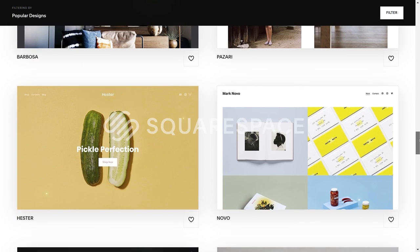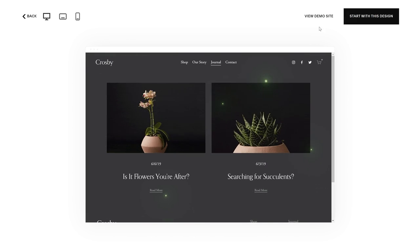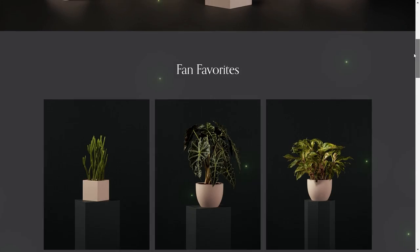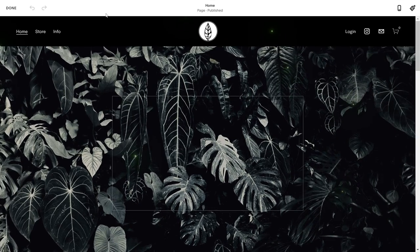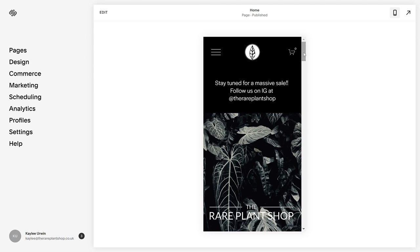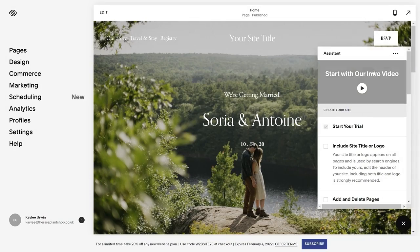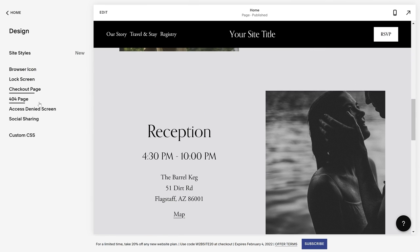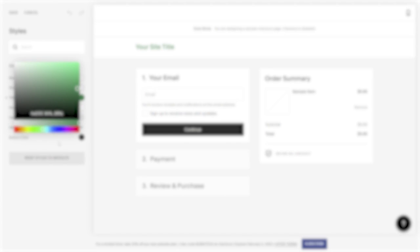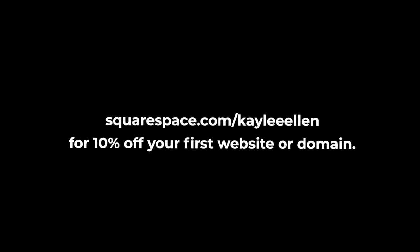If you're looking for an easy way to build and run your own website, look no further than Squarespace. Squarespace is your one-stop shop to create your own website from the ground up using a selection of stylish and super customizable templates. It's so quick and easy to edit any one of these templates and make it your own. My website for the Rare Plant Shop is actually built from one of these templates. Squarespace allows me to preview what the finished edit looks like on different devices — what works for a web browser on a laptop doesn't always work for a smartphone. Check out squarespace.com for a free trial, and when you're ready to launch, go to squarespace.com/KayleeEllen to save 10% off your first purchase of a website or domain.